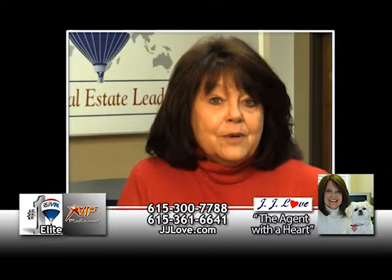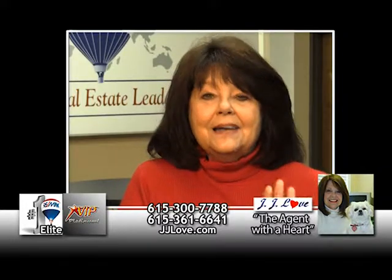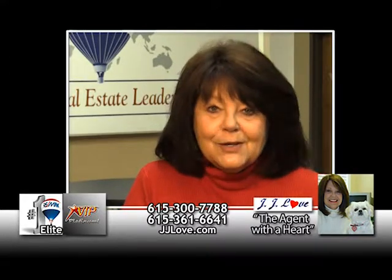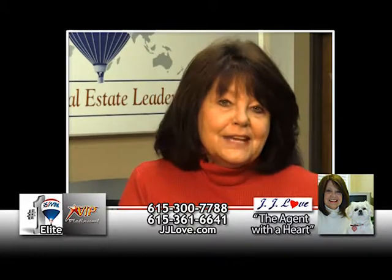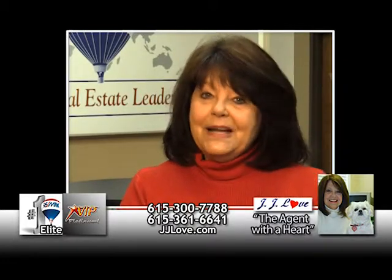If you're a first-time home seller and you just really don't have a clue what to do, I have a program that lays it all out for you. And besides that, I hold your hand through the whole process. I'm JJ Love, the agent with a heart at RE-MAX Elite. Give me a call — I'll be waiting.